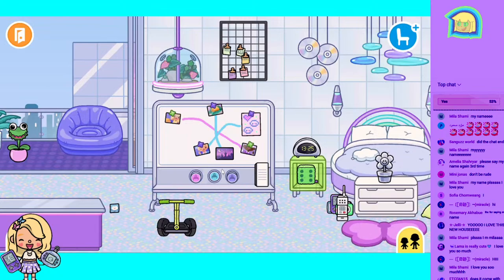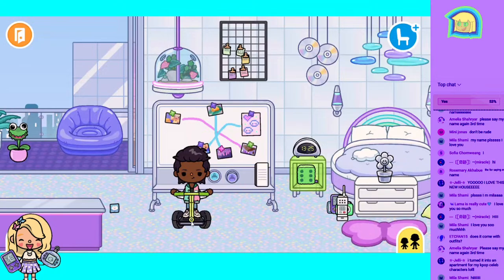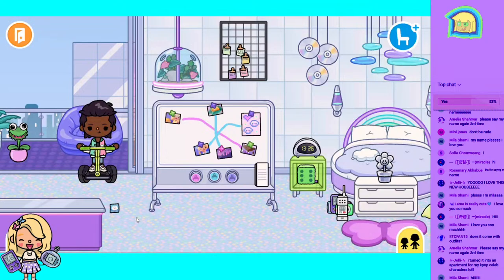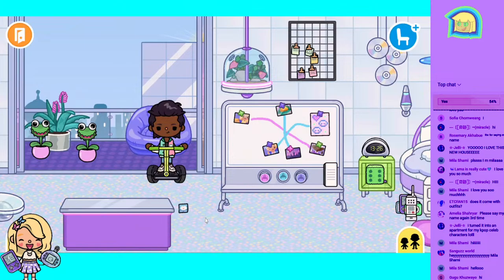Okay, let's ride the little segway and check it out! He can ride it — you just move it around. That is so adorable, how fun is that! This pack does not come with outfits — this pack is just furniture and a new location, and it is so, so neat.